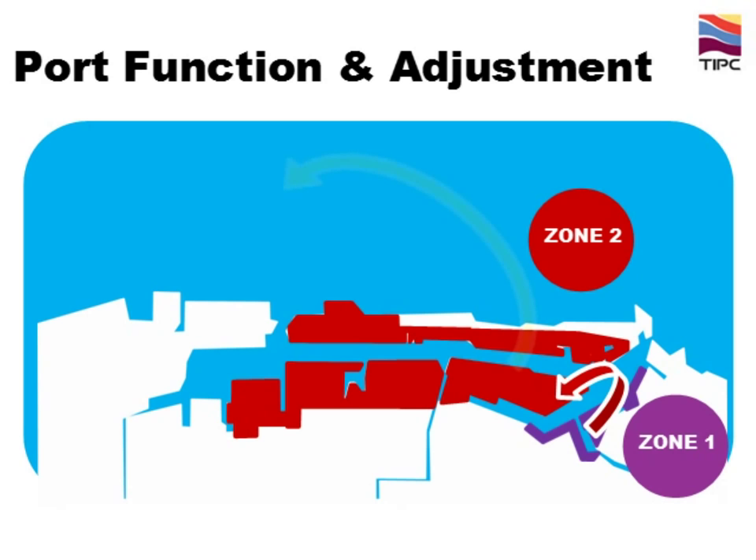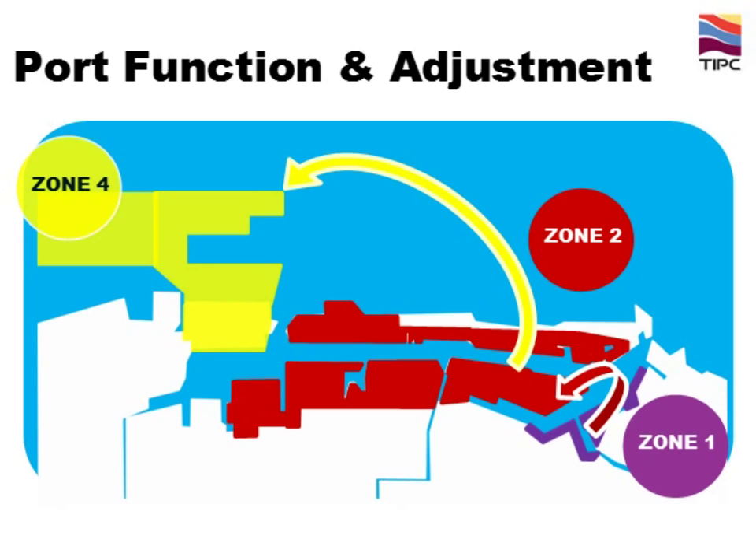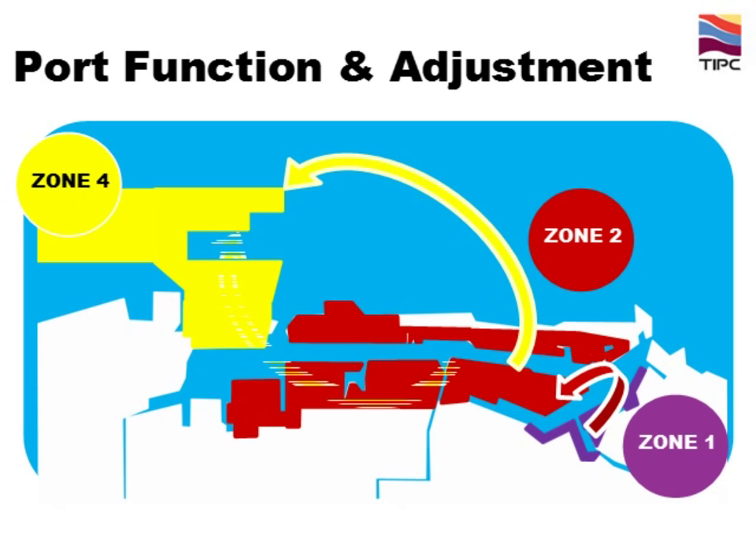For Zone 2, as bulk cargo carries ore and coal which might pollute the environment, we will move the bulk cargoes to Zone 4. Besides, there are 199 petrochemical storage tanks in this area. Considering residents' safety and health, we will also move petrochemical shipping lines and storage tanks to Zone 4.